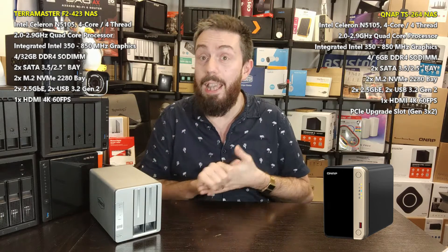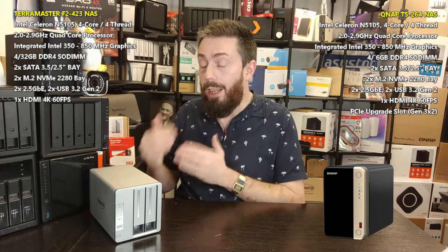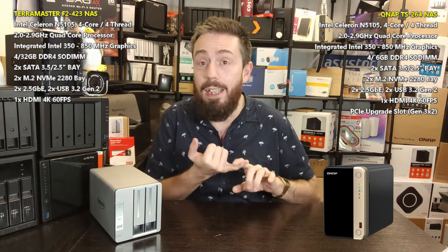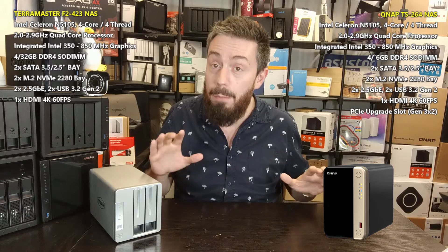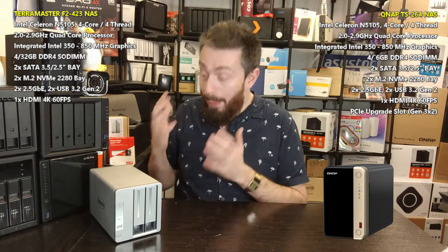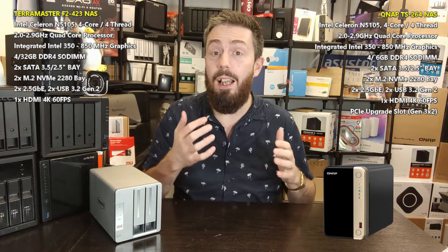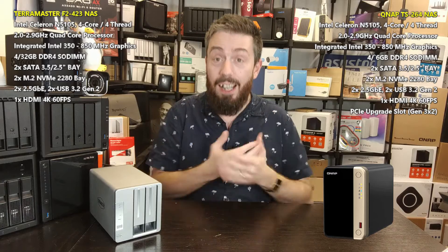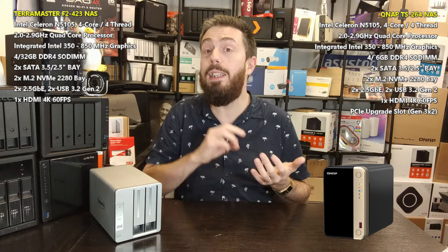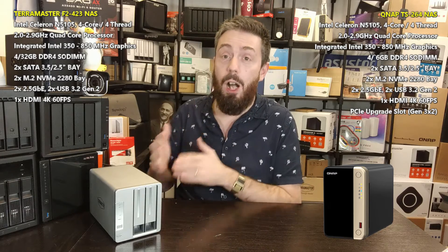When it comes to the TerraMaster, the first thing to talk about is value and price. The F2-423 is by far one of the most affordable current-generation two-bay Intel-powered NAS on the market right now. You are getting the Intel N5105 CPU — exactly the same CPU — the same 4GB of memory, 2.5GbE on the rear, and M.2 NVMe slots on board. As a base-level hardware comparison, in some cases you are spending as little as $100 to $180 less. It is a great-value NAS, regularly on sale at Amazon during Prime Day and Black Friday.